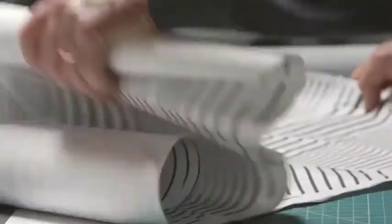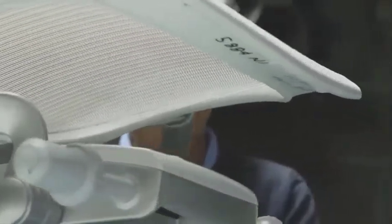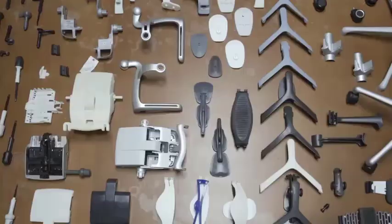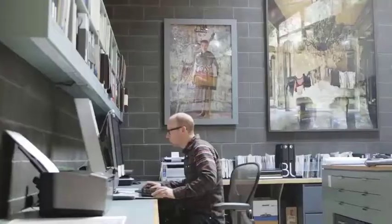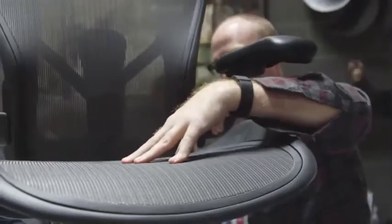The chair is equipped with PostureFit SL technology that supports the lumbar region of your spine, helping maintain the right posture and removing unwanted pressure from your back. The manufacturers believe that sitting in one position for long reduces the muscles' natural action to supply nutrients to the spine. To counter this, the chair has a tilt feature that moves with your body, making it easy to move forward and recline.